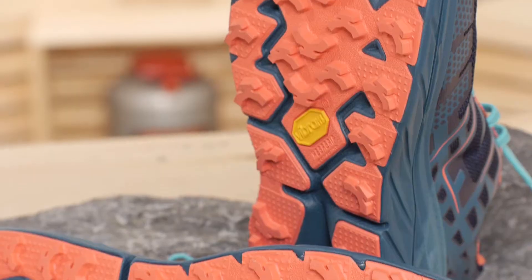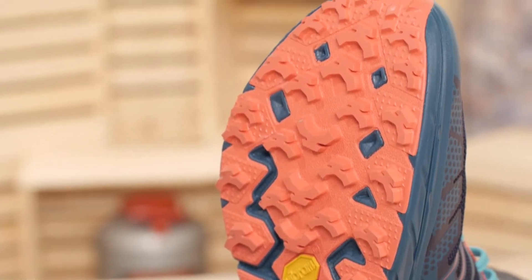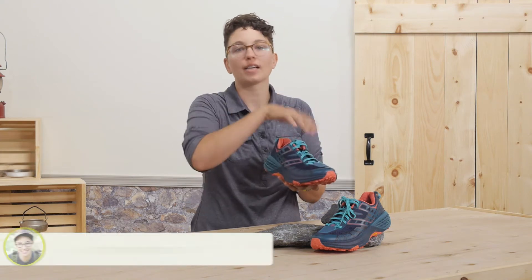A wider platform underfoot is stable over varied terrain. The foam actually comes up around the sides of your foot, so you actually sink into the midsole a little bit rather than riding up on top of it.